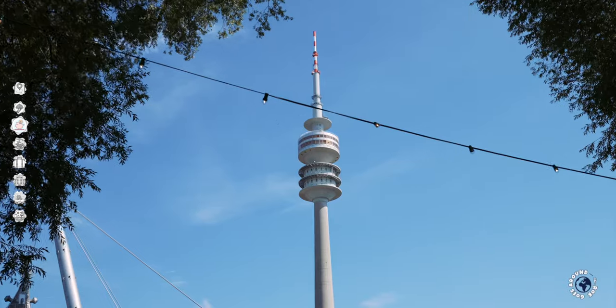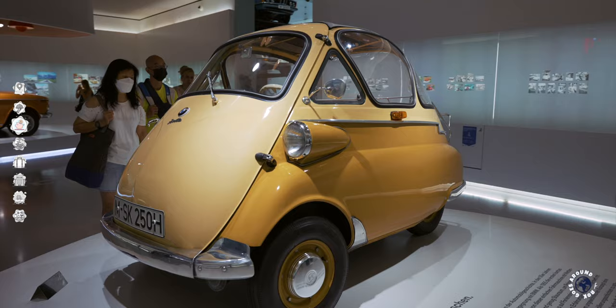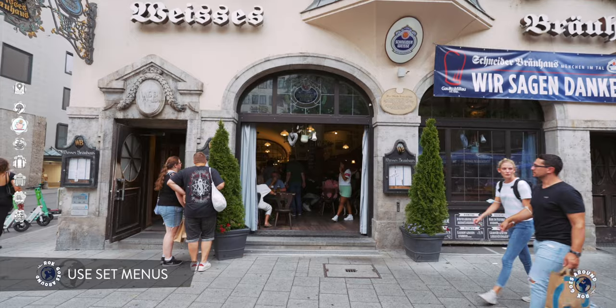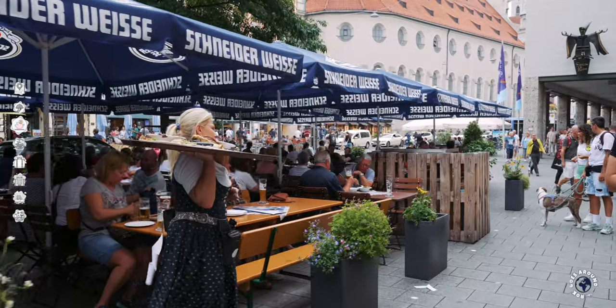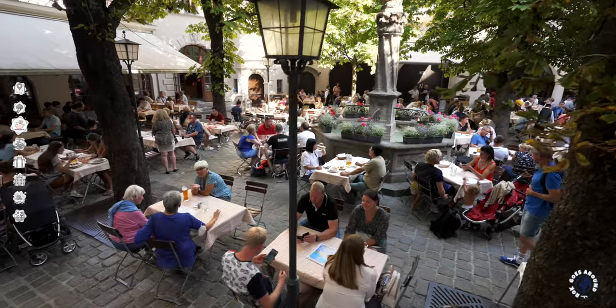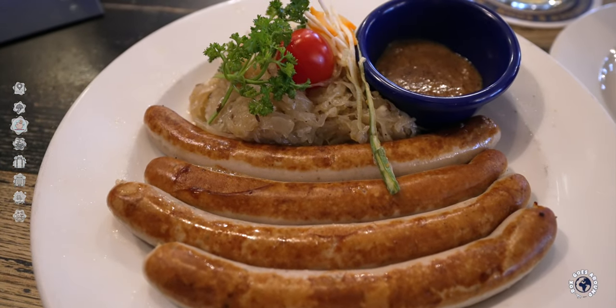If you visit the tower first and BMW second you will save 30%, and if you do it the other way around you will only save 10%. You can also save money on food, as many Bavarian eateries have set menus between 11am and 3pm. They often include a starter, main course, dessert and a drink — far cheaper than if you order the same dishes in the evening.